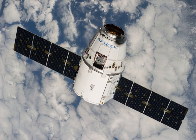After a scrub due to poor weather conditions on 20 September 2014, the launch occurred on Sunday 21 September 2014 at 05:52 UTC from Cape Canaveral Air Force Station in Florida.